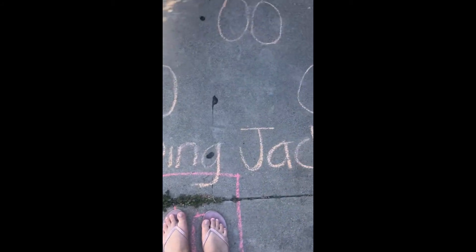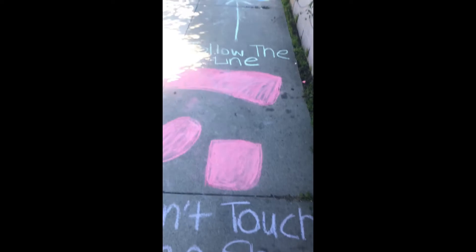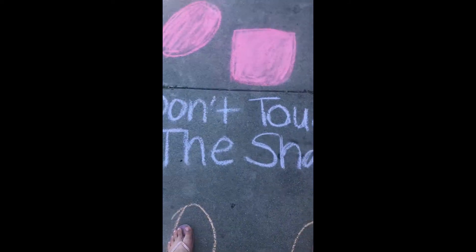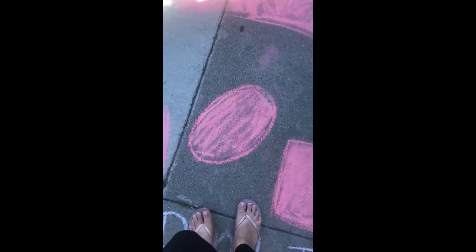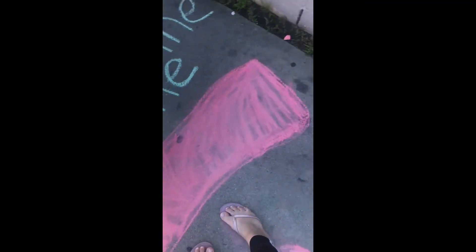Now we have to do jumping jacks. Okay, here we go. Open, close. Open, close, and open. Okay, we're almost there. It says don't touch the shapes. So that means I have to walk in between and around so I don't step on the shapes.